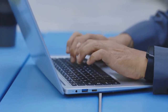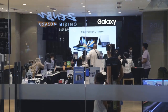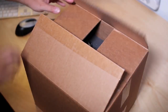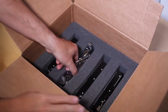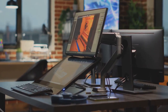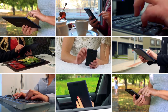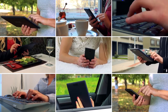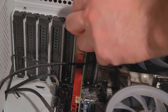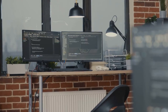The world of technology is constantly evolving, and new trends emerge to capture our attention. One such trend is the rise of mini computers. These small but powerful devices are becoming increasingly popular. More people are recognizing the benefits of mini PCs — they offer a compelling combination of performance and convenience. This shift towards miniaturization is reshaping how we think about computing.